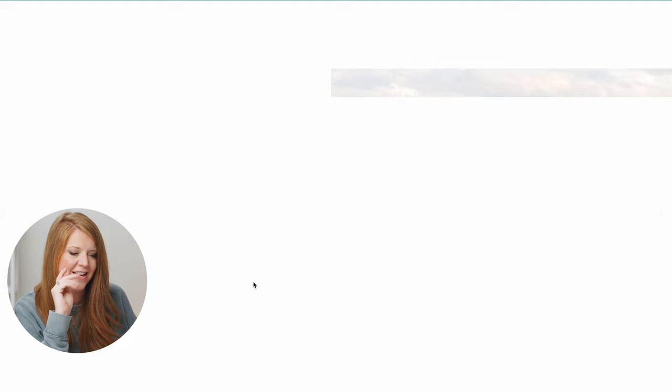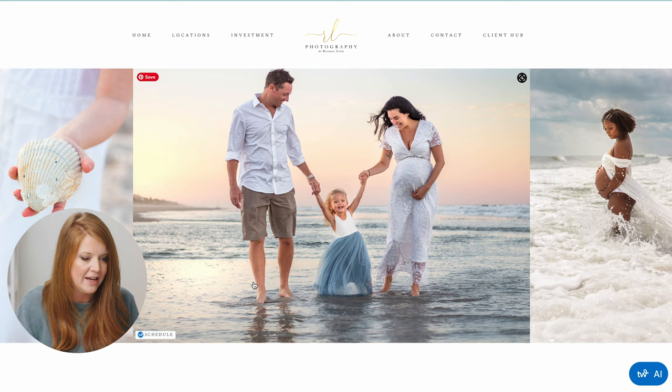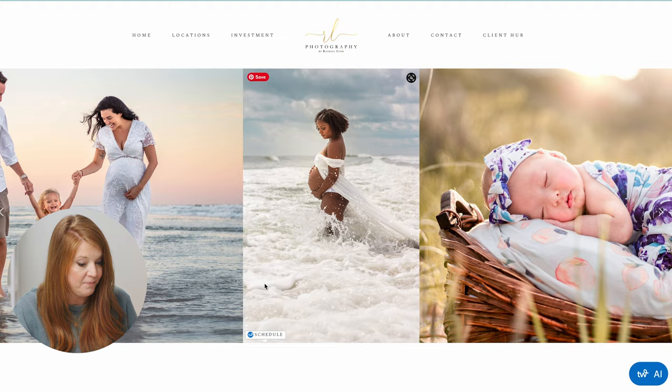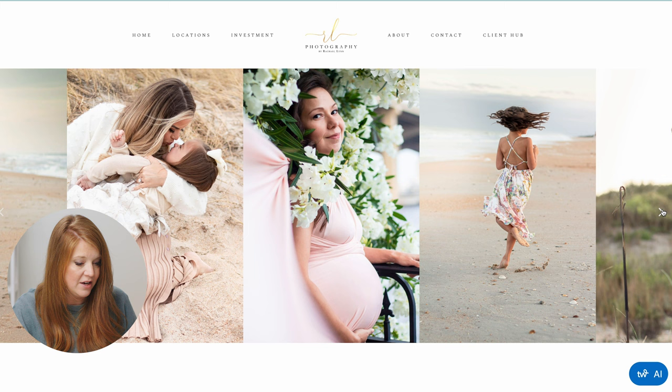Photography by Rachel Lynn — she'd love a critique. First impression: family photographer, somewhere near the beach. The logo is so small I can barely see the name Rachel Lynn. All I see is 'Photography' and a very elusive swoop, which is very pretty, but we're losing her name. I honestly would change the name, but that's a whole other conversation. These images are impressive and beautiful, and I think they're curated really well.